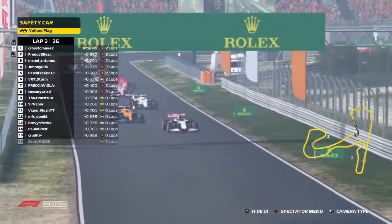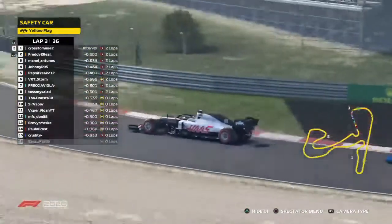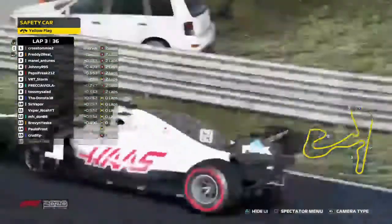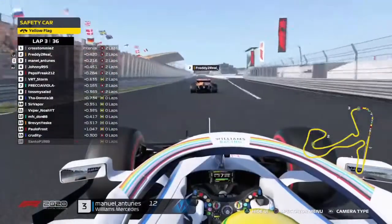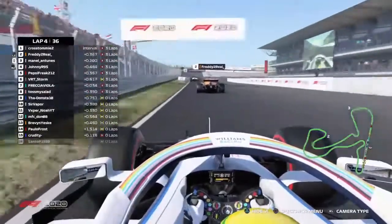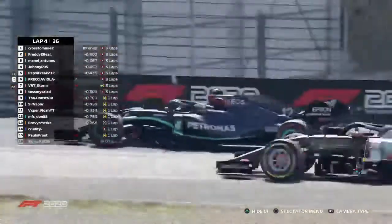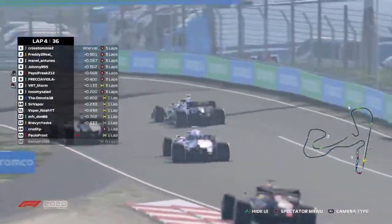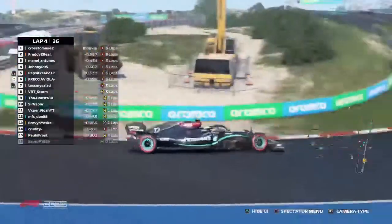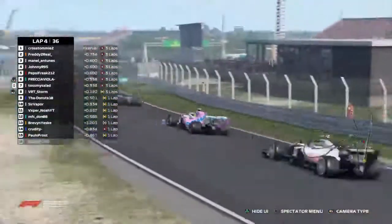Meanwhile, with the safety car in this lap, racing continues. Cross Tommy leads into turn 15 — a great start for him. Manuel got a great start as well. Look at Freddy getting the slipstream from the back of the pack. Fretcher Viola is on Storm — wow, Fretcher's getting further up the table, up to possible 6th position. Storm tries to fight back, and Tosma Salad is involved as well. Tosma Salad going on the outside of VRT Storm — what a move on the first lap after that spin!